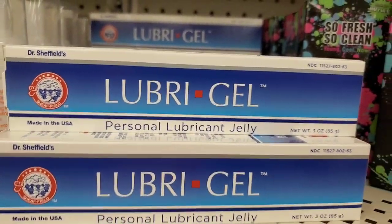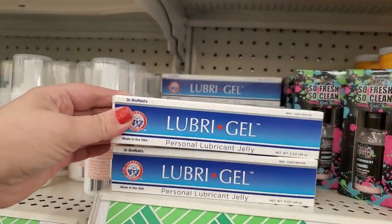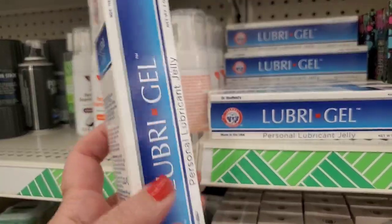Dr. Sheffield's Lubrigel personal lubricating jelly — so you can get your groove on for the holidays too. It says compare to KY Jelly, and Dr. Sheffield is a trusted brand name. I'm kind of impressed with Dollar Tree right now.